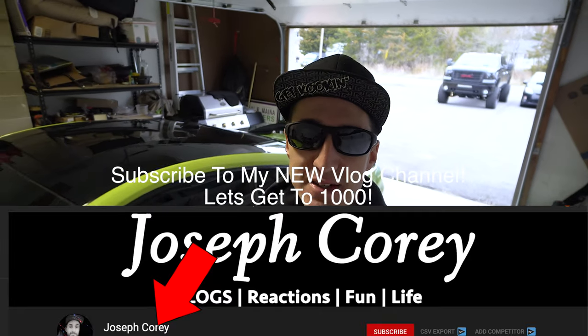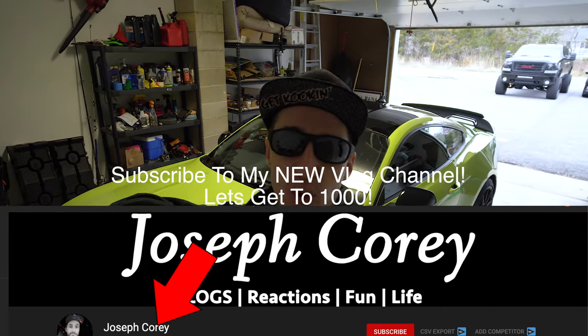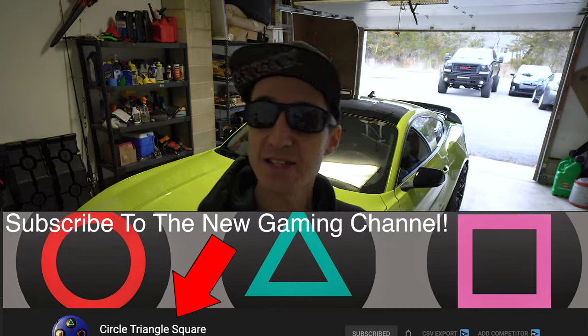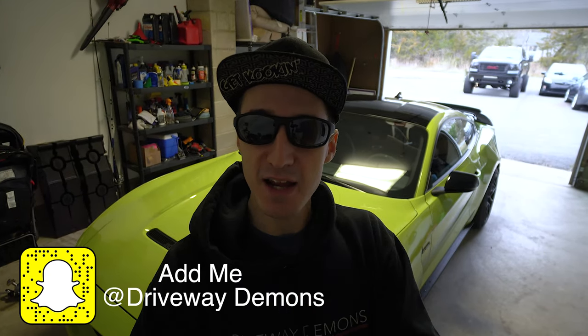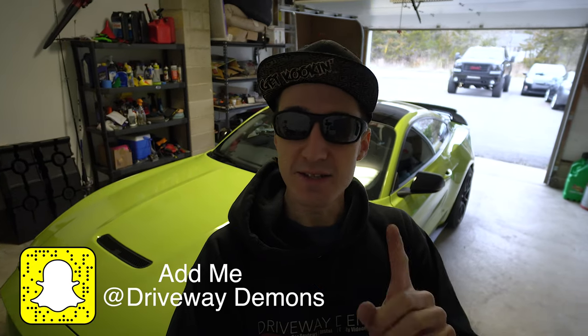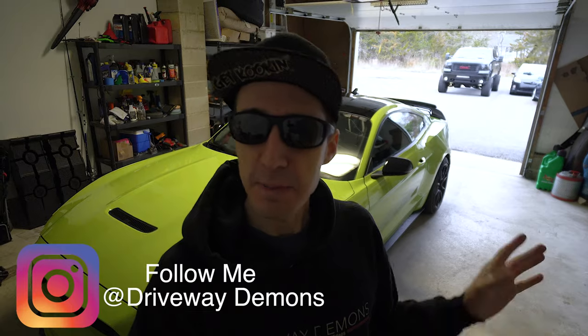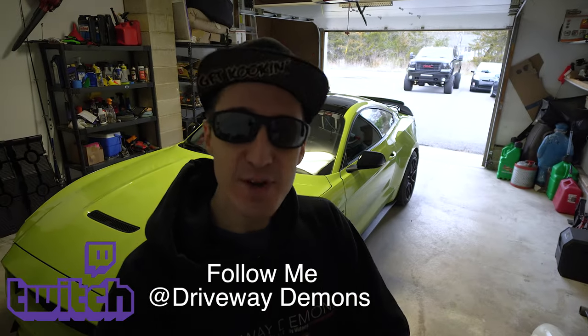I hope all you guys are having a blessed day. Good afternoon and welcome to the channel. If you guys are stopping in for the first time, I am Cory and this is Driveway Demons. I've had a lot of questions over the last couple of months about E85, so today I want to talk about E85 — the advantages and disadvantages of going that route over race fuel. Today I am going to make that video: everything you need to know about E85.